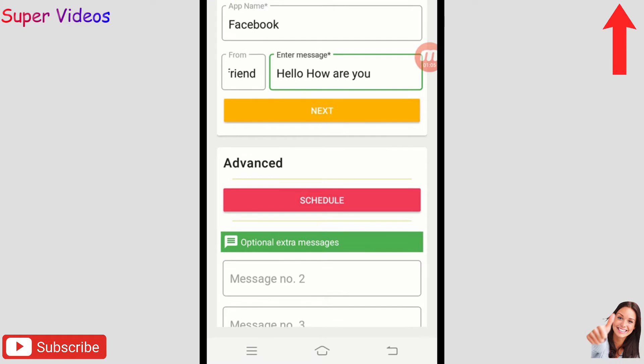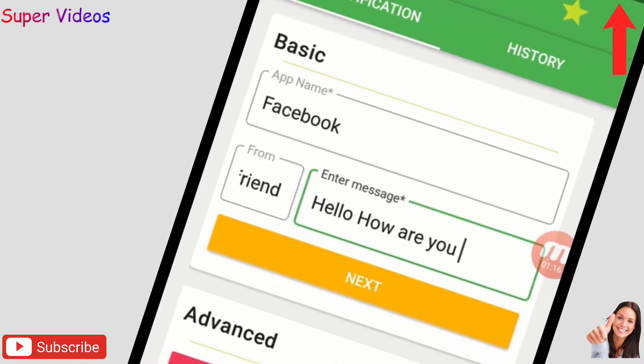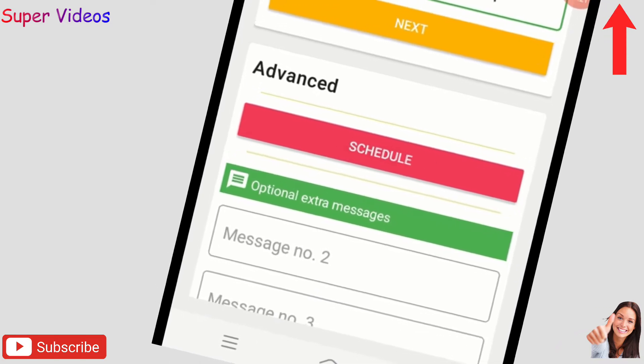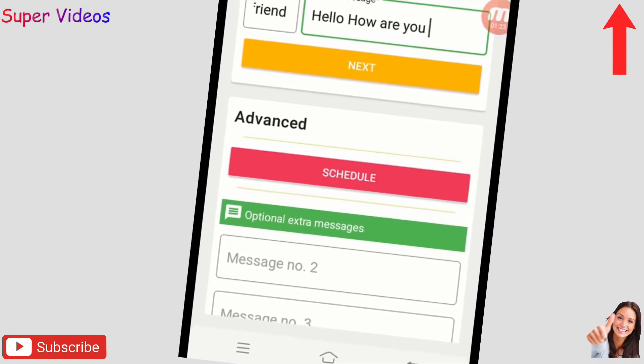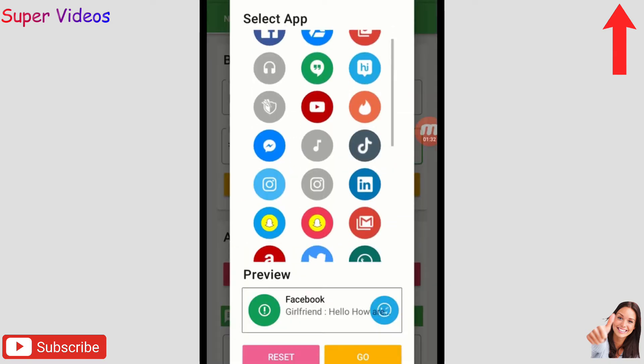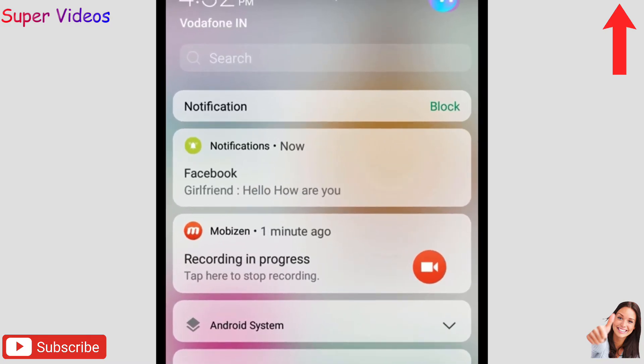You can click Next or use advanced options to schedule when this message appears on your phone. This is a fake notification you can trigger any time — while sitting with friends, your girlfriend, or your wife. You can also select an app icon, like Facebook, then click Go.